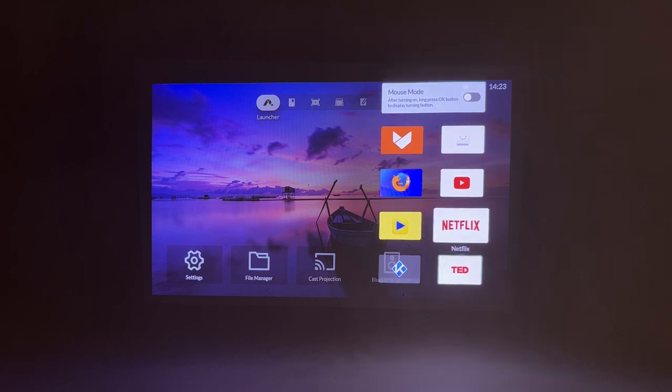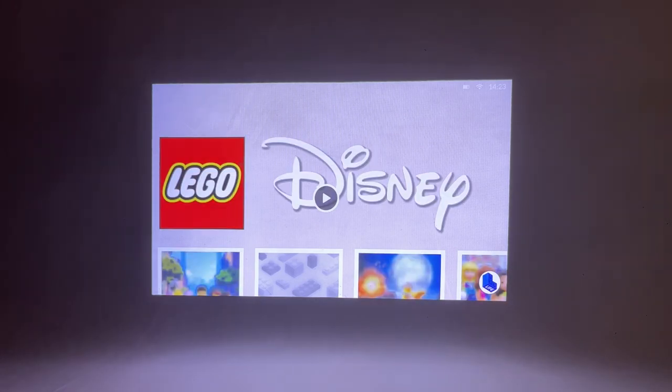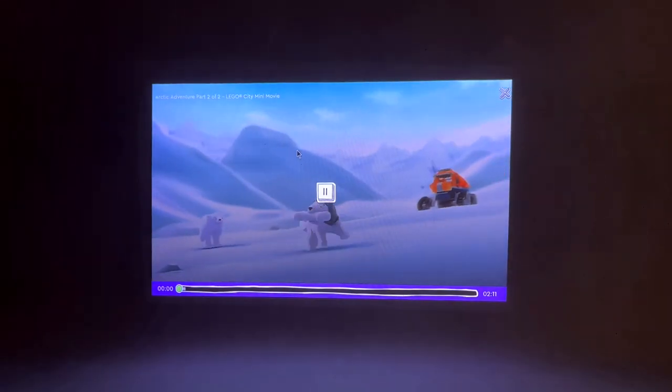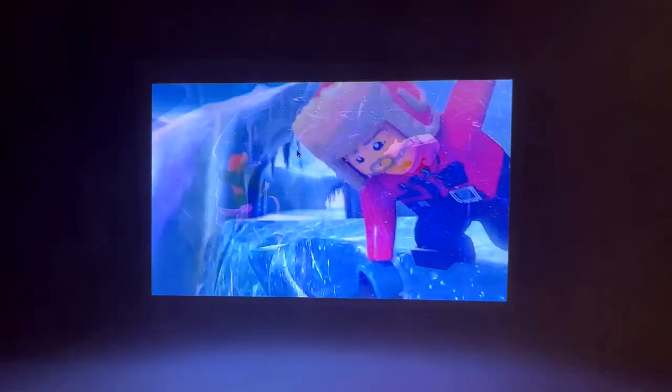Let's try another app — say, LEGO TV! Where we can stream our favorite LEGO movies! The movies play snappily, and even with the built-in speakers, the sound is very clear and loud.